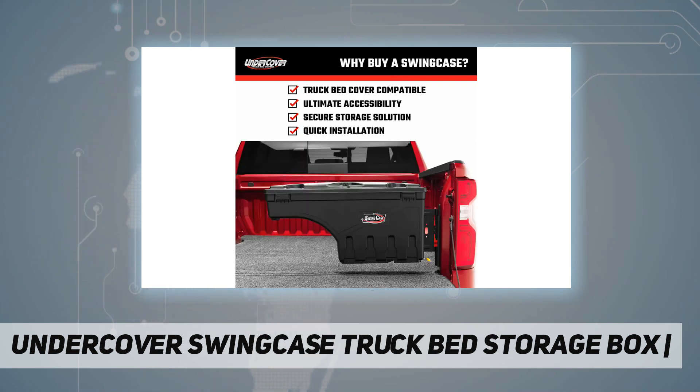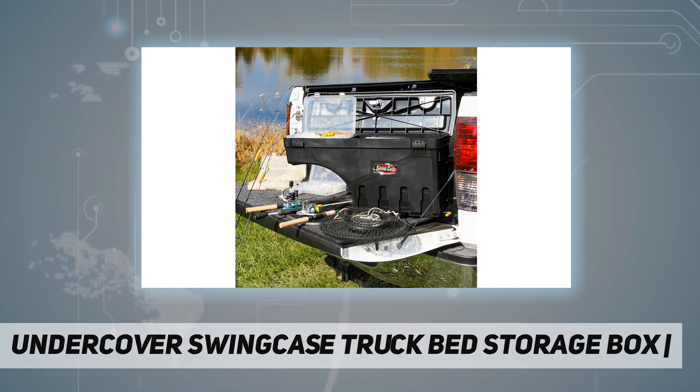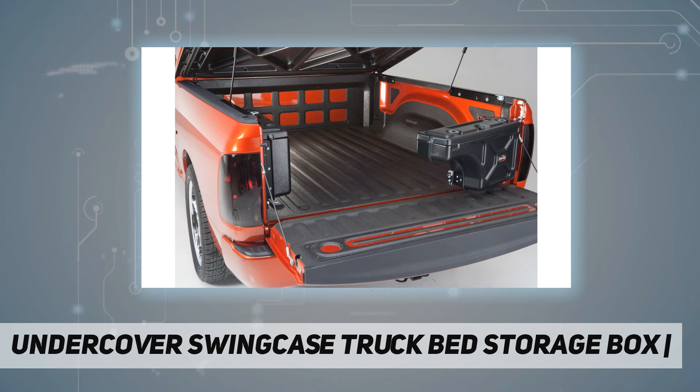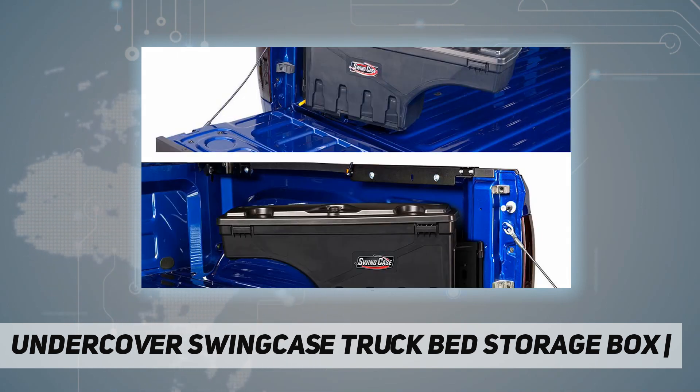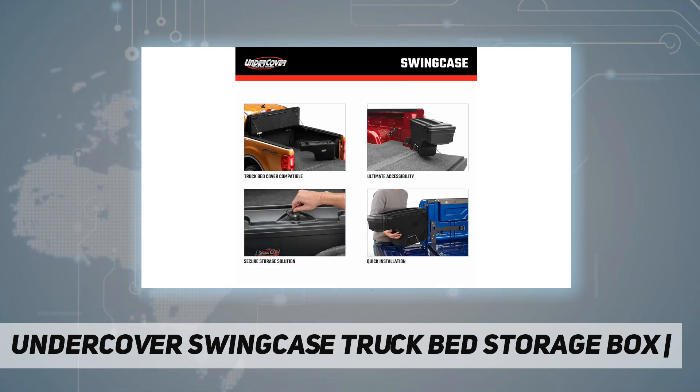This toolbox swings back into a locking position over the wheel well for maximum bed access. The SwingCase has a key lockable lid and can hold up to 75 pounds of cargo. It features an organizational tray as well as a moisture seal to help keep contents dry and protected. Quick installation requires no special tools.